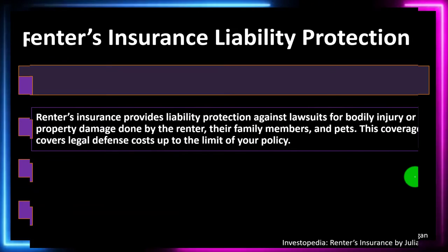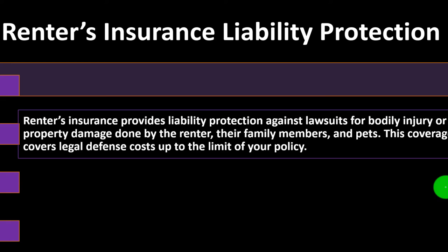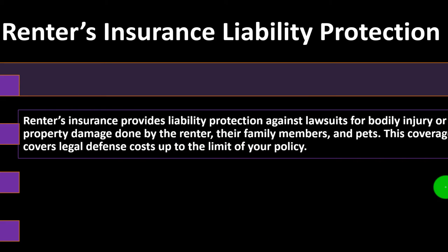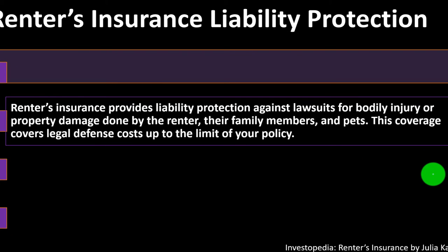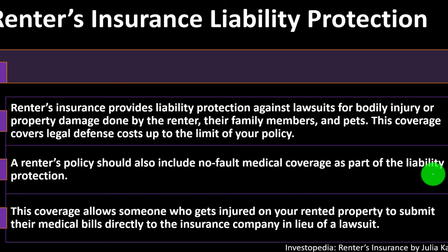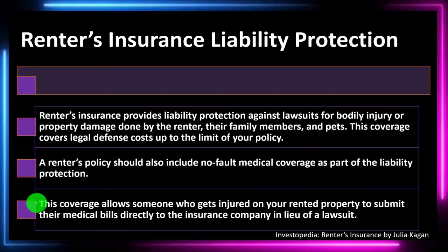Renter's insurance liability protection covers against lawsuits for bodily injury or property damage done by the renter, their family members, and pets. This coverage covers legal defense costs up to the limit of your policy. A renter's policy should also include no-fault medical coverage, which allows someone injured on your rented property to submit their medical bills directly to the insurance company in lieu of a lawsuit.